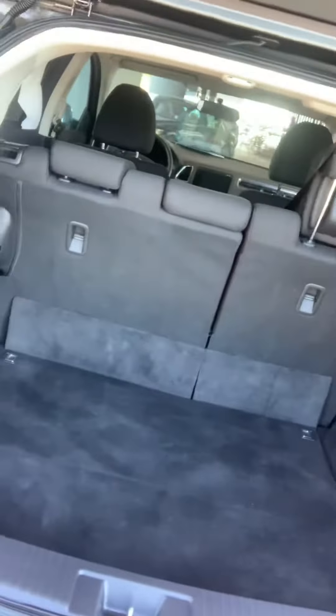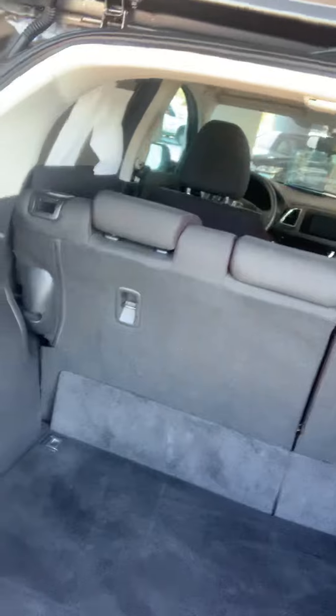Now you have a good amount of trunk space back here. Deep — if you need to put these seats down, you can push them forward and it's completely flat all the way across.